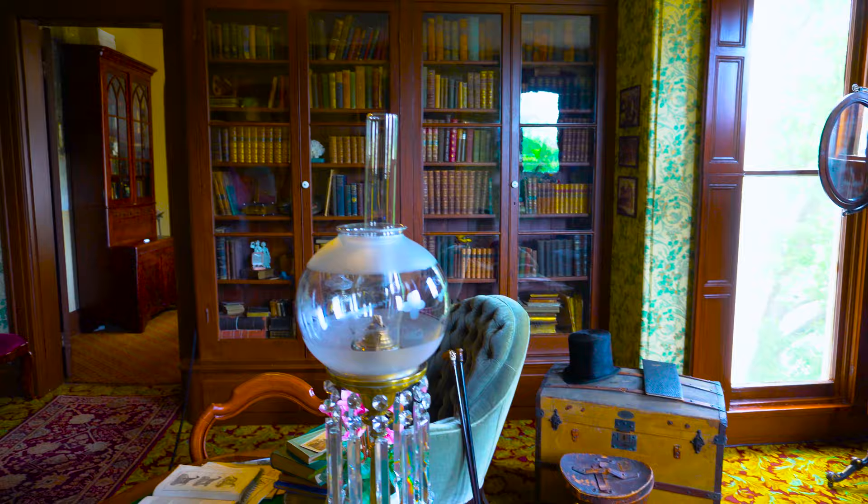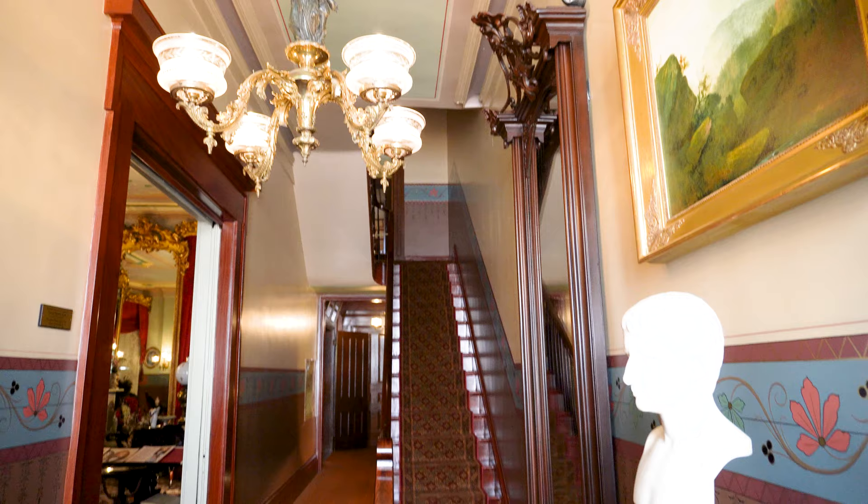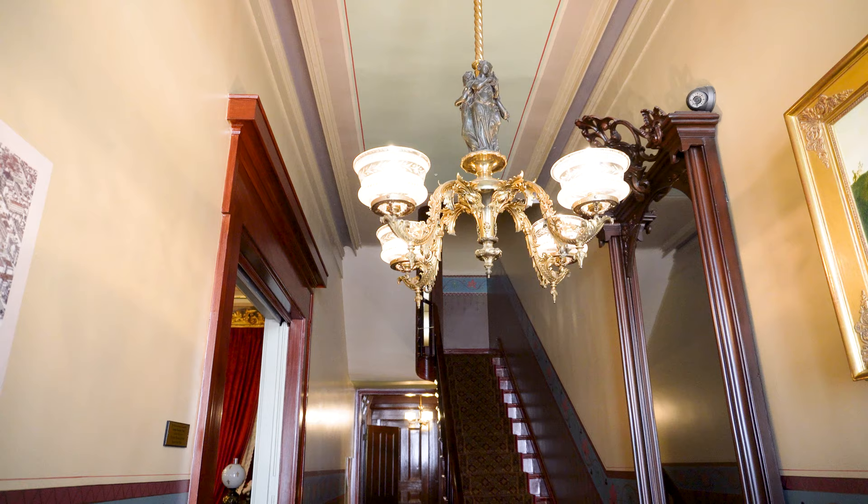It was built in 1851 and was part of a multi-block development called the Lucas Place Neighborhood. This was the first home built as the model home and we are the only remaining home left from this neighborhood.